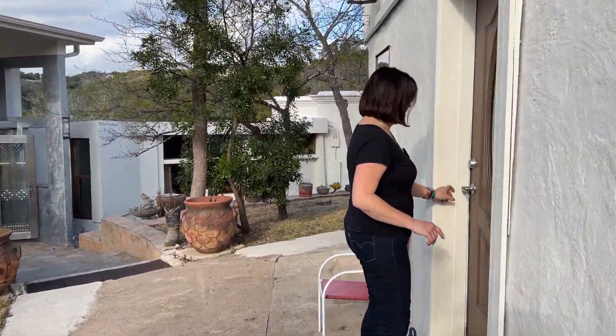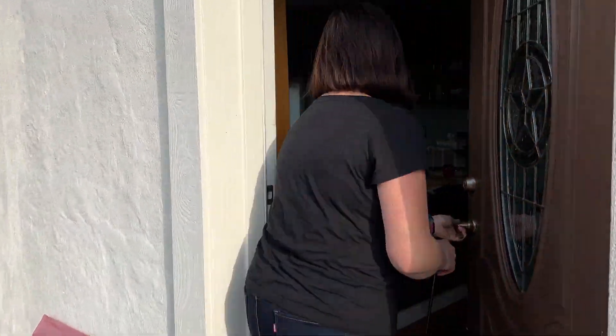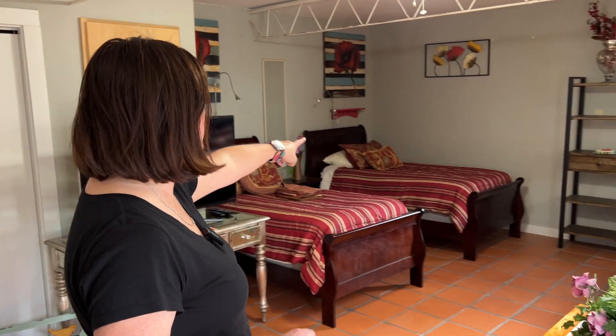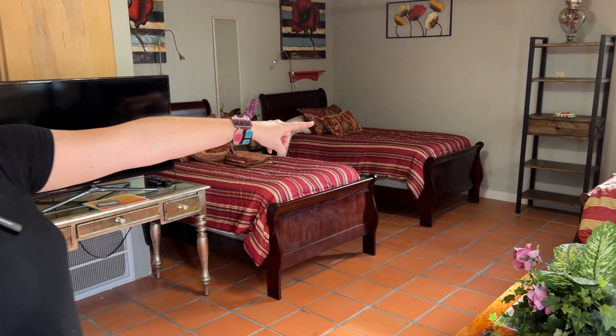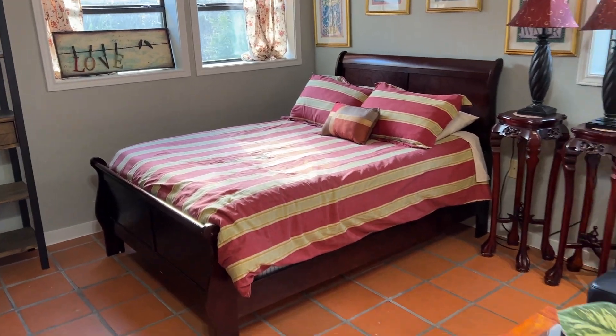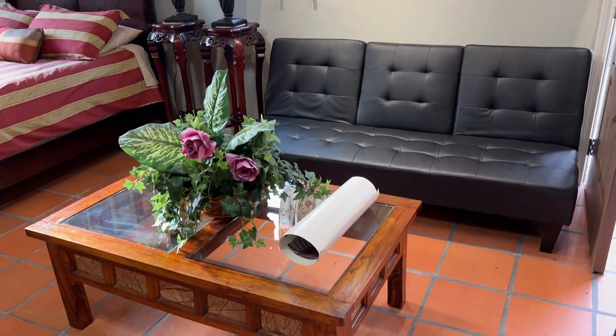This is the guest quarters, a guest house, so we'll show you that as well. It's a nice little room. In here we've got two twin sleigh beds, a full-sized sleigh bed, and then lots of accessory furniture, storage furniture, some bar stools, and a little kitchen stuff.